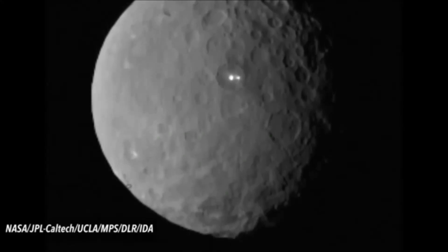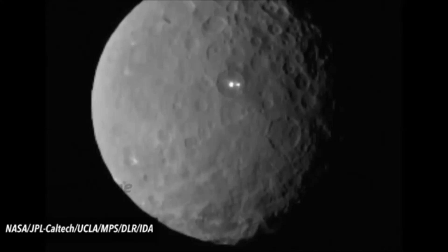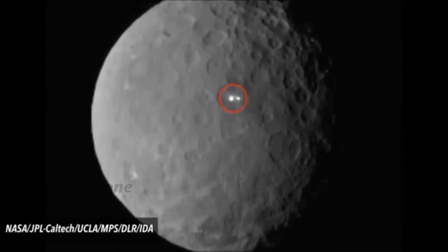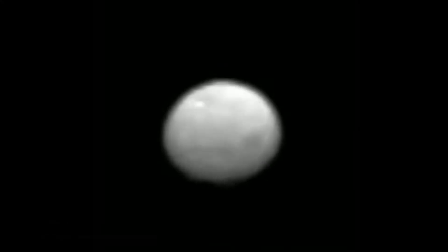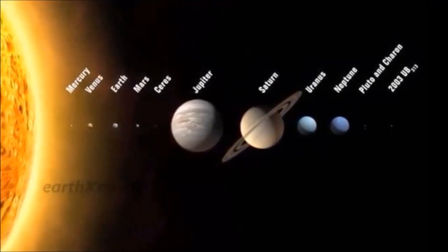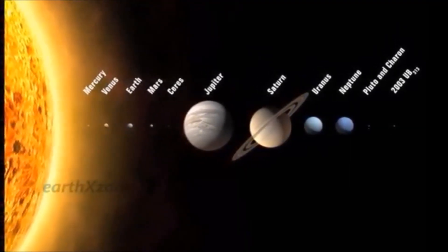NASA's Hubble Space Telescope spied many of the bright spots years ago, but the observations from NASA's Dawn spacecraft, which began looping around Ceres on 6 March, are the first taken at close range. The images were released on 13 April in Vienna at a meeting of the European Geosciences Union.